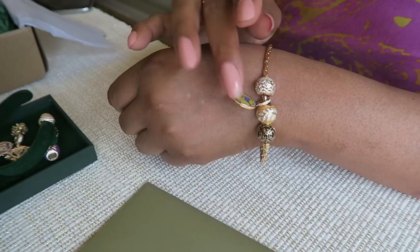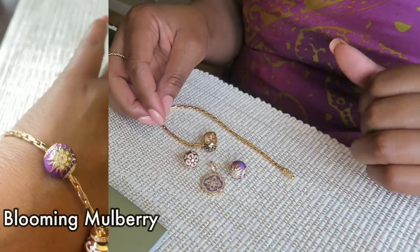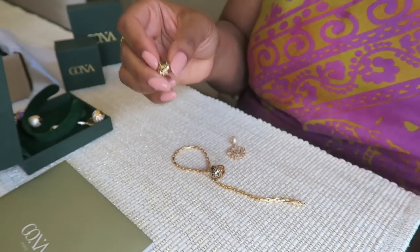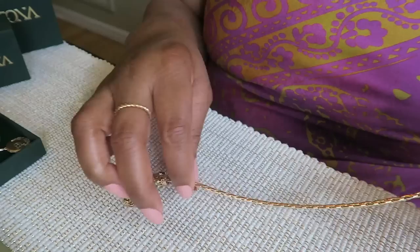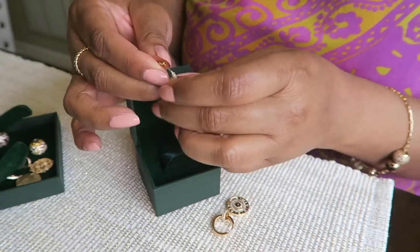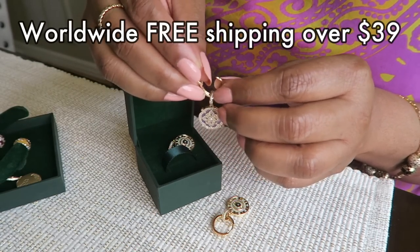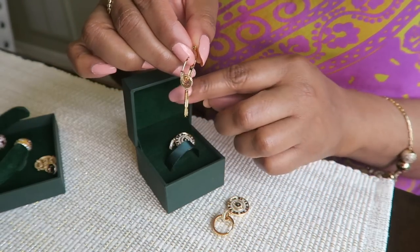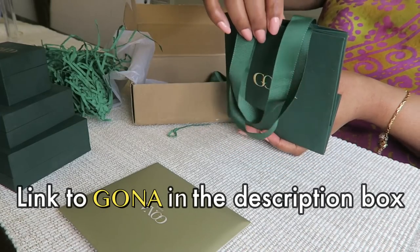Gona was established in Paris in 2020 and they have a factory in Hong Kong — they distribute worldwide. There's worldwide free shipping on items over $39 currently, a 365-day warranty, and a 30-day return policy. Don't forget to use my discount code for 20% off. According to the brochure, Gona has become synonymous with the notion of magical treasures — crafted with love. Unlike Pandora's cute cartoon style, Gona's design style leans towards nobility, exquisiteness, and elegance. Check the description box for a link to how the products are made.